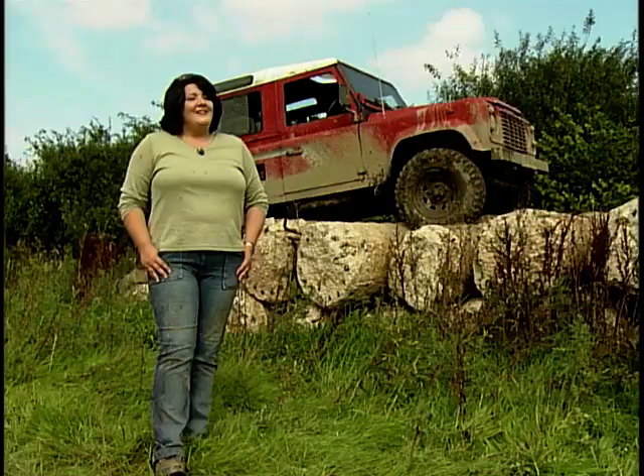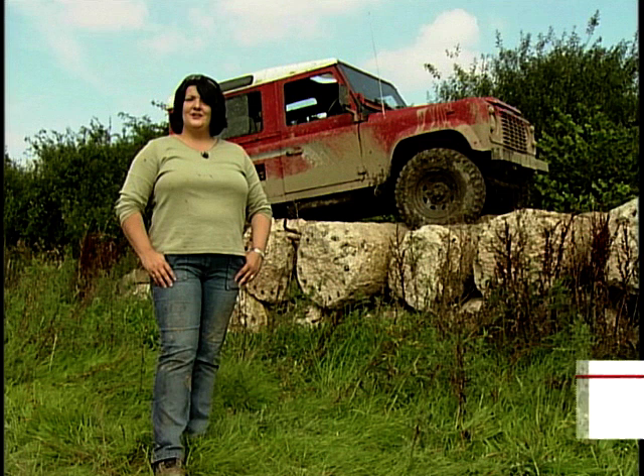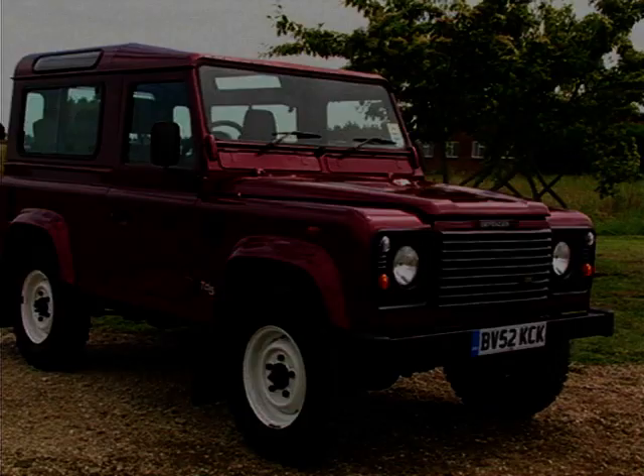Each vehicle that I've driven has been a completely different experience. Depending on the wheels, the suspension, the size of the steering wheel, the seats inside — I've never driven two Land Rovers the same.